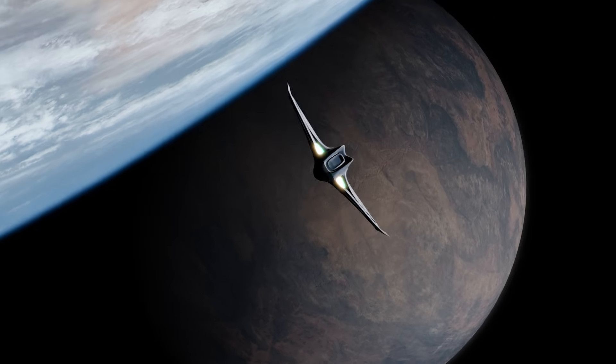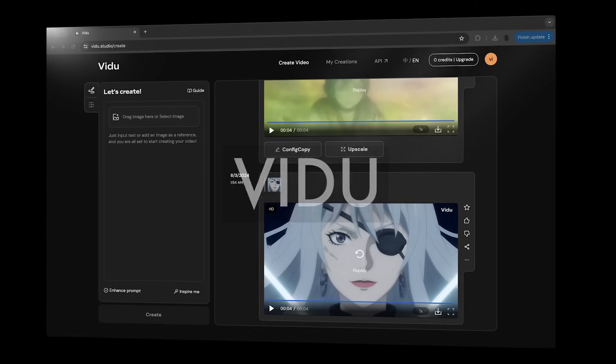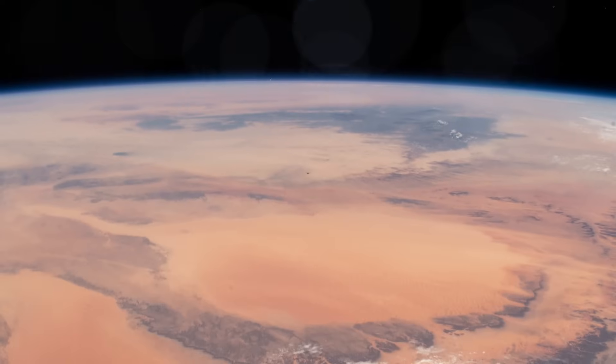And if you want to start creating your own AI trailers and films right now, for free, check out VDU. It's really excellent at anime as well, which we don't usually see with AI video generators. So if you want to try it out for yourself, click the link in the description, and we'll see you in the next one.